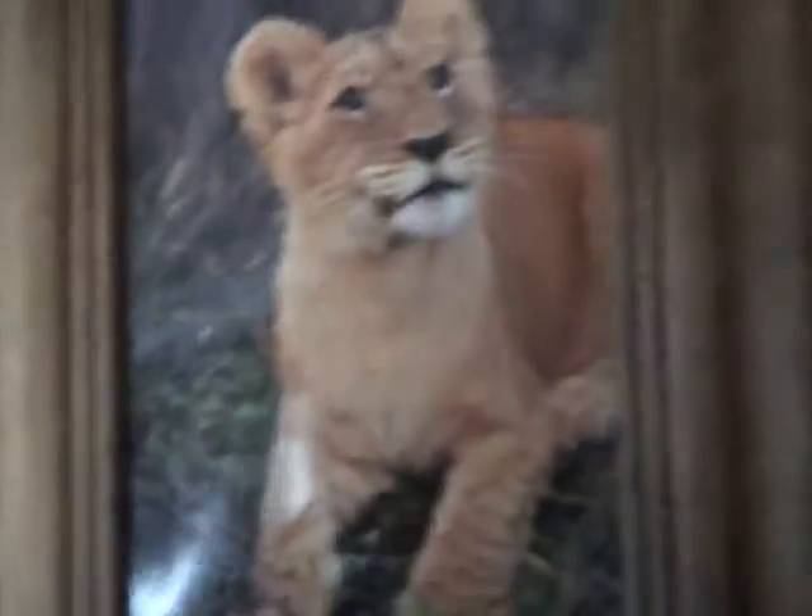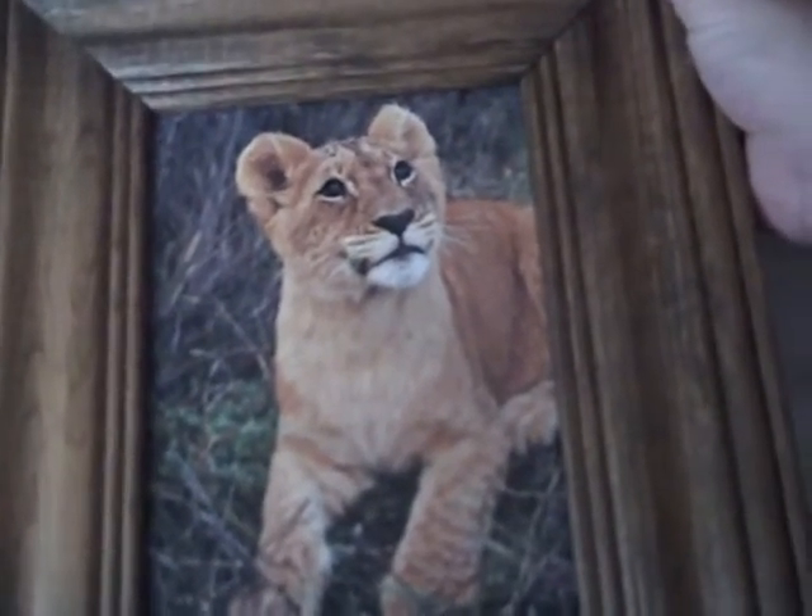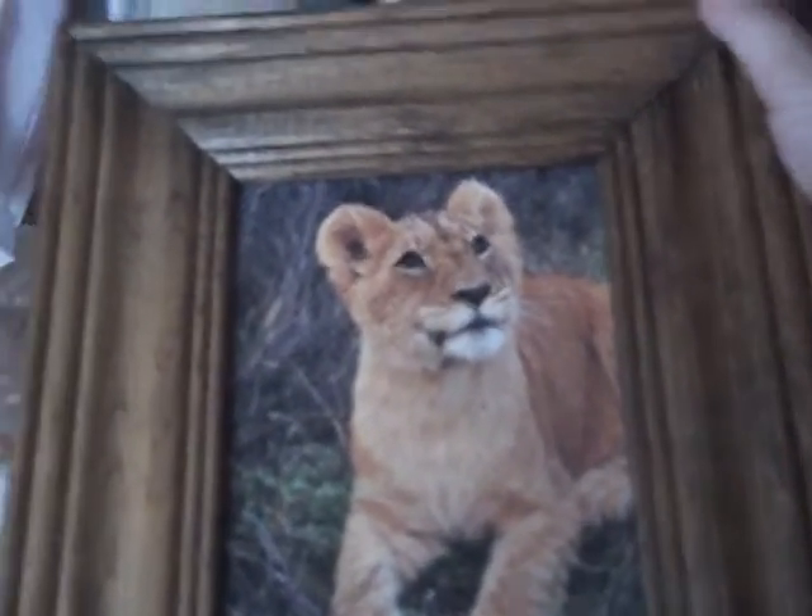Next I found is this framed picture of a lion cub. I thought this was really cute, and I could hang it somewhere in my bedroom. This was $2.49.